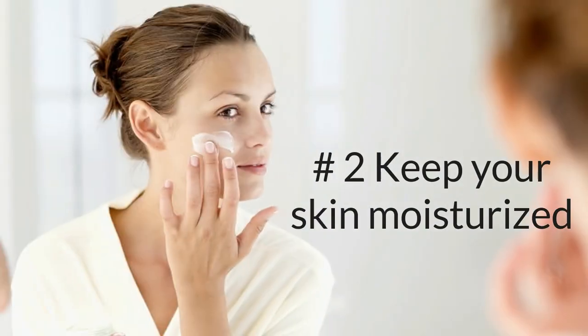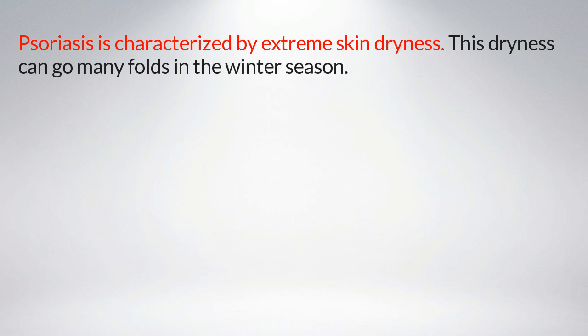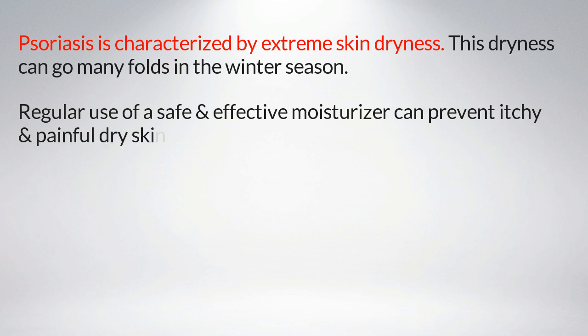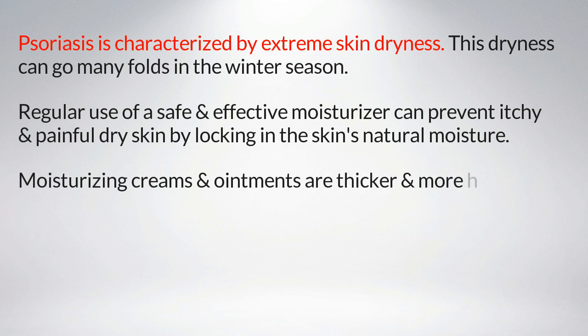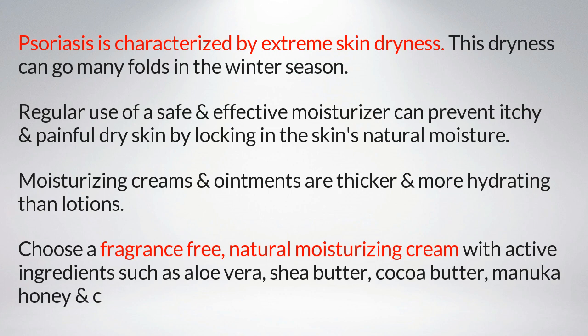Number two: keep your skin moisturized. Psoriasis is characterized by extreme skin dryness, and this dryness can go many folds in the winter season. Regular use of a safe and effective moisturizer can prevent itchy and painful dry skin by locking in the skin's natural moisture. Moisturizing creams and ointments are thicker and more hydrating than lotions. Choose a fragrance-free natural moisturizing cream with active ingredients such as aloe vera, shea butter, cocoa butter, manuka honey, and coconut oil.